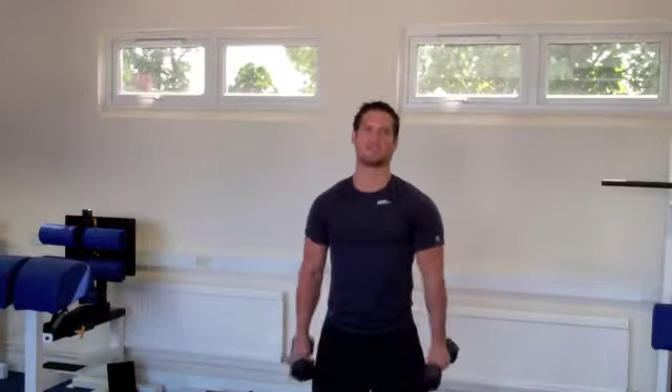Hi, this is Stephen from the DoubleVision Conditioning Centre. Back by popular demand are our Friday fitness challenges. Basically, I'm going to give you a workout every Friday that you can complete and work as hard as you can at. Then give us some feedback and let us know how it went for you.